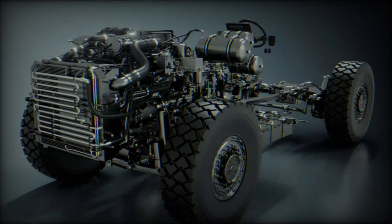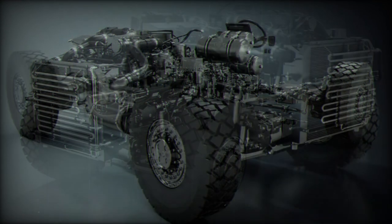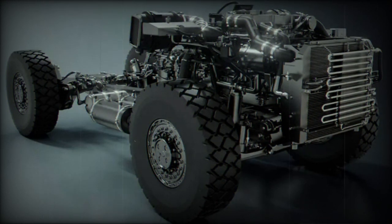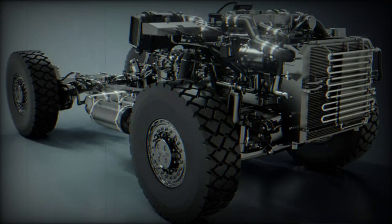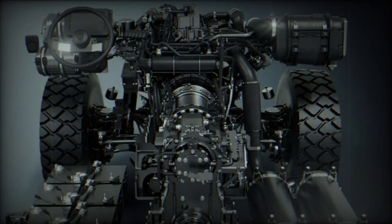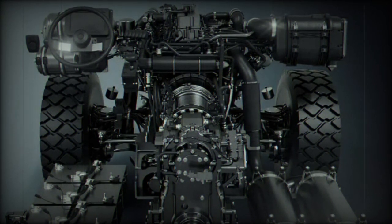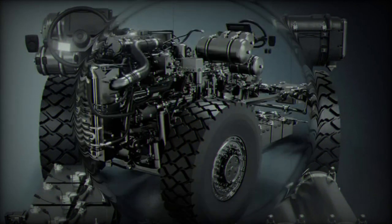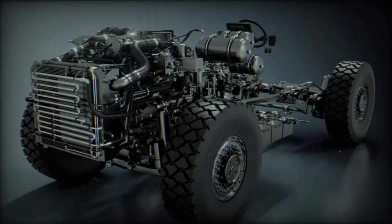Celeris is not just a rolling chassis to adapt to an armored body. It is a complete environment in which Texelis' team of experts brings their knowledge on mobility and integration to assist the customer throughout the complete development of prototypes and first series of vehicles. They then hand over all existing documentation and setting tools, effectively making Texelis' partner fully autonomous and in control of the vehicle, its settings, and its support.